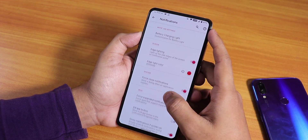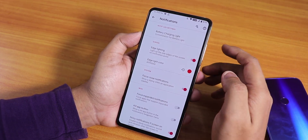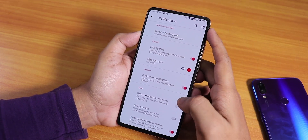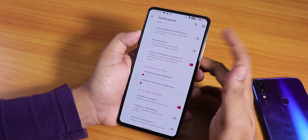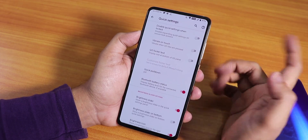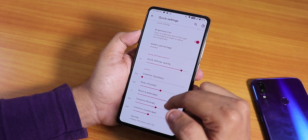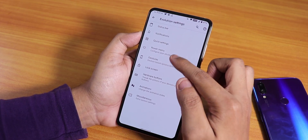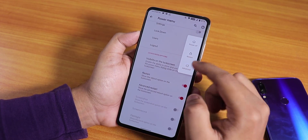In notifications, there's a heads-up disabling option, battery charging light, and edge lighting which shows a colored highlight on screen edges when you receive a notification. You can control ambient display brightness here. In-call vibrations are available. In quick settings, there are multiple toggle customization options and you can control the column and row numbers. The power menu has advanced reboot options.